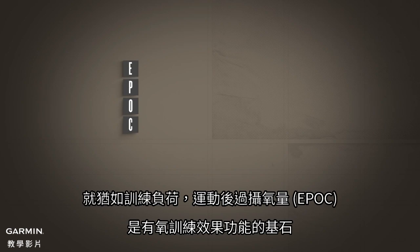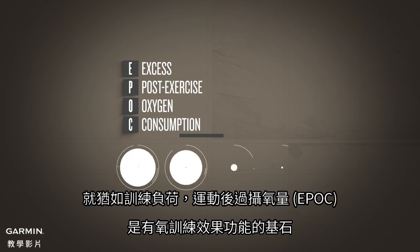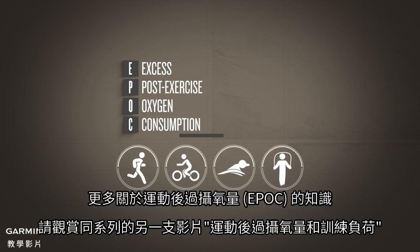Just as it is for training load, EPOC is the cornerstone of the aerobic training effect feature. For more information on EPOC, watch another video in this series titled EPOC and Training Load.